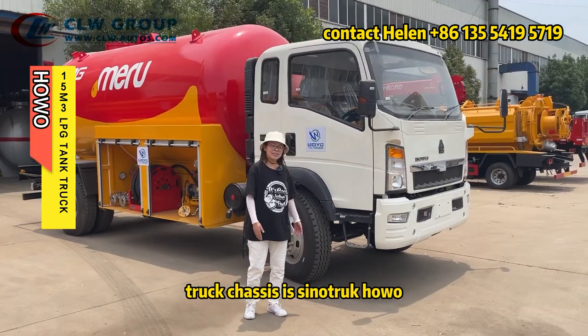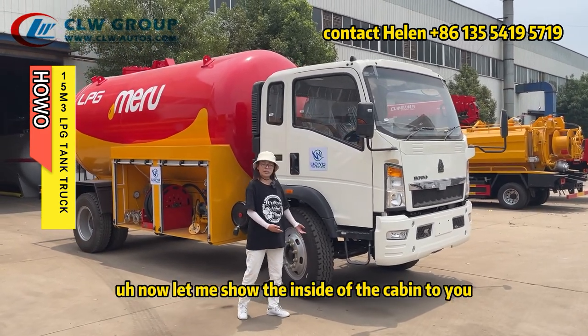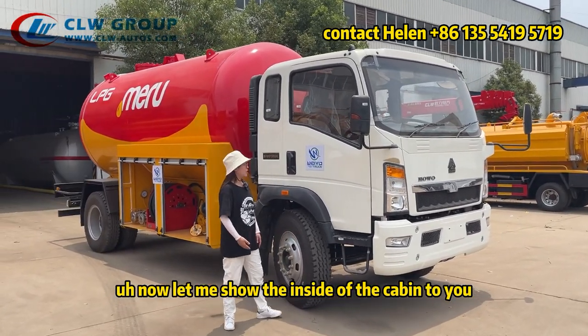The truck chassis is from CLW Truck. Now let me show the inside of the cab to you.